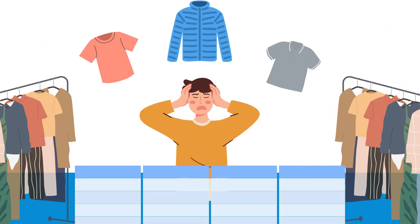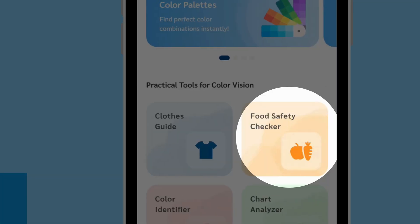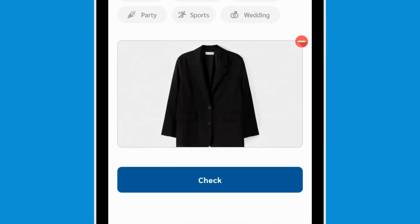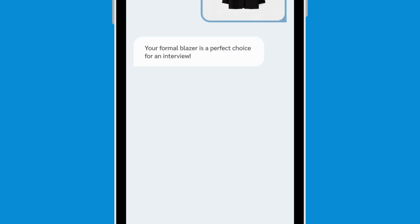Choosing outfits is tough for Alex because of color coordination. Gemini suggests stylish and matching outfits based on his preferences and the occasion, making fashion easier.